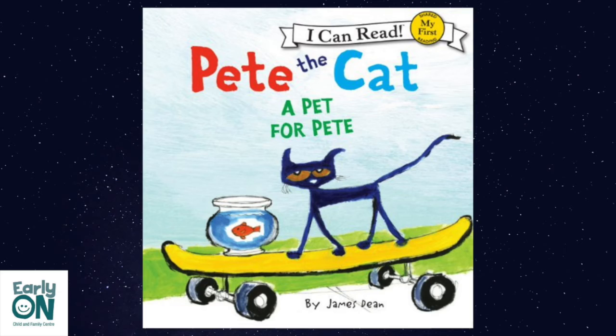I wish I had a picture of Goldie, says Benny. I'll make you one, says Pete. Everyone in Pete's class wants a painting of Goldie. Pete's grandma wants a painting too.